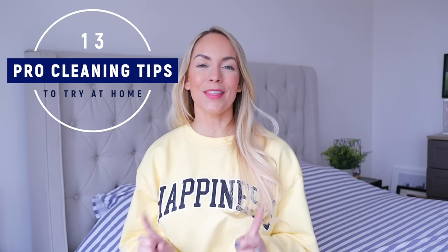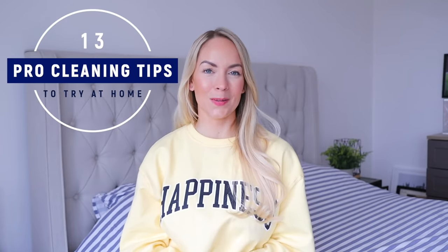Hi, everyone. Welcome back to my channel. In today's video, I'm going to be sharing with you 13 professional cleaning tips that you can apply to your own home. We recently moved house and in our previous home, we had renovated it. It felt very organized and there was a place for everything. Whereas in our new house, it feels very disorganized and like I'm starting again. So I have a guilty pleasure of listening to audiobooks about cleaning, tidying, and decluttering, and I thought it'd be fun to share some of the top tips that are easy to implement in any home.